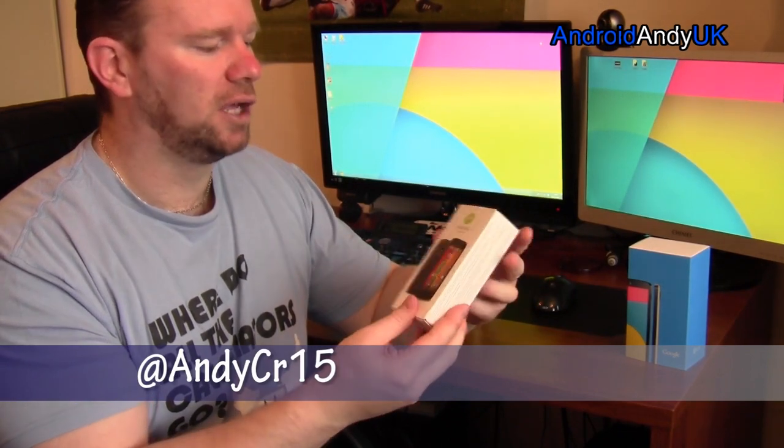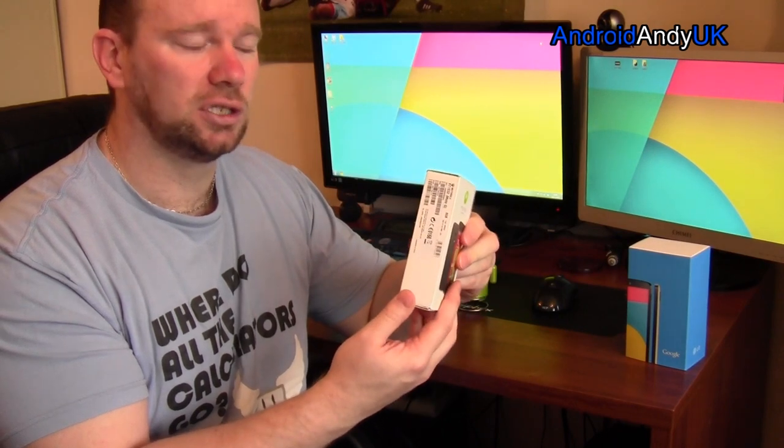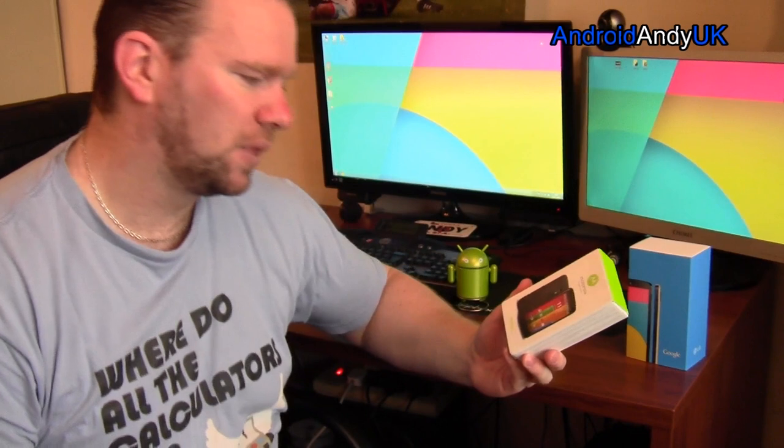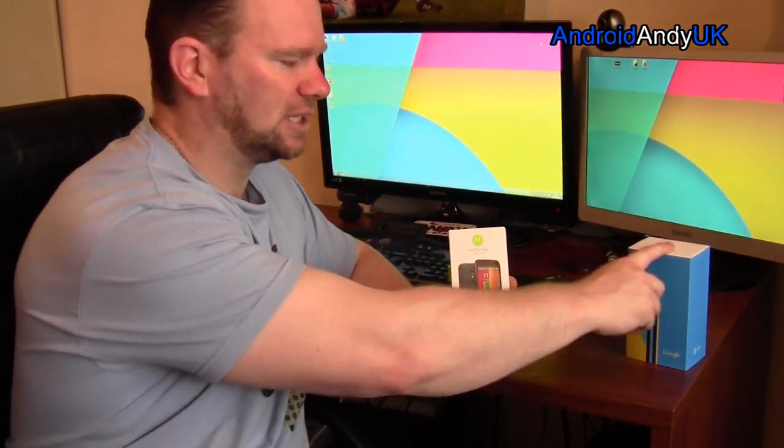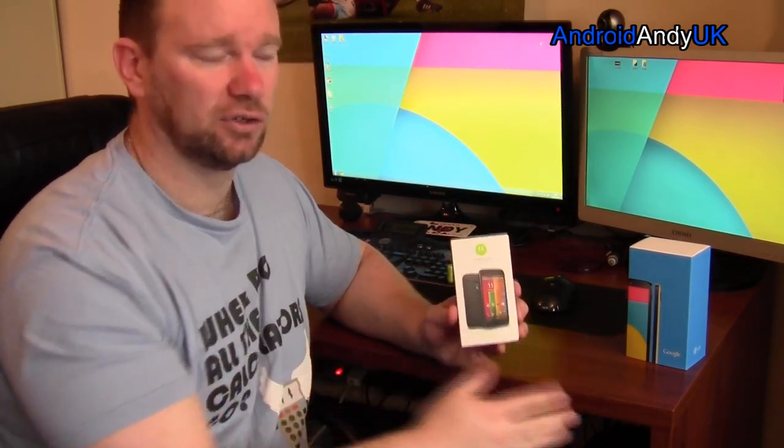So, £135, you can't really go wrong. This is the 8-gig version. There will be a 16-gig version coming out, but it's not out just yet. I think that'll be close to about £150. So if you compare like for like — 16-gig versus 16-gig — the Nexus is twice as expensive. If this is £150, that's £300.